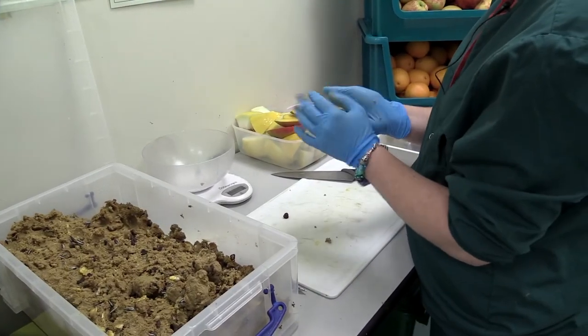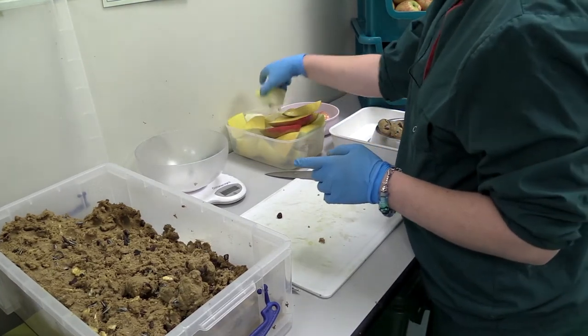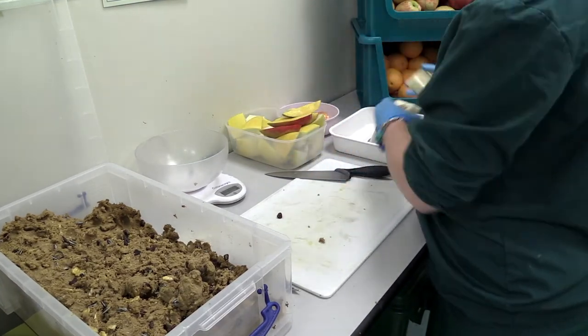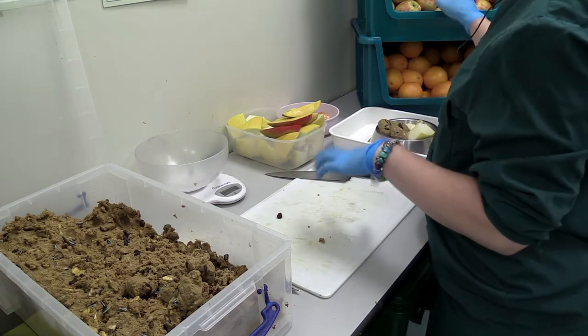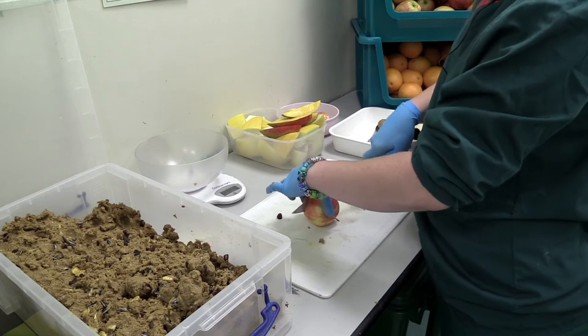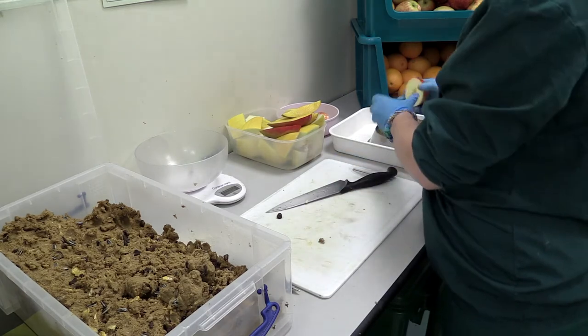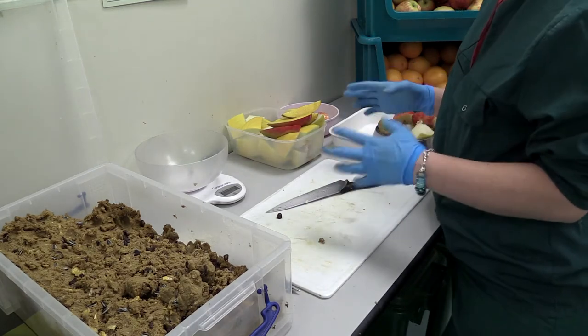Each ball of mash is for one animal. Some of them get fed twice a day, some of them only get fed once a day, but maybe just a little bit of food, because when they get taken down for testing they get given a smoothie which is usually banana and ribena, which can have quite a lot of calories in it.